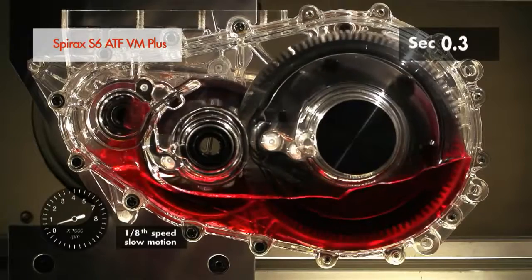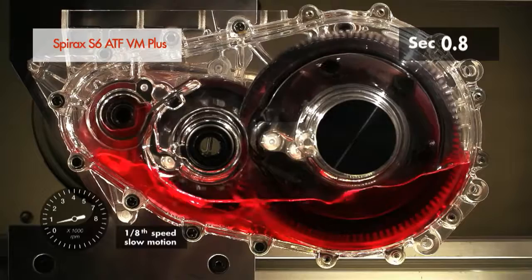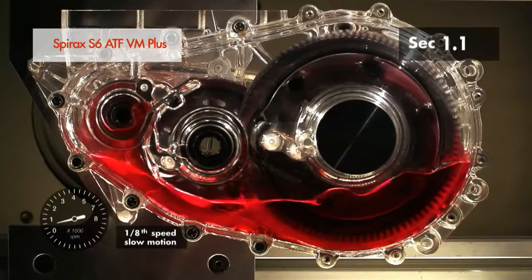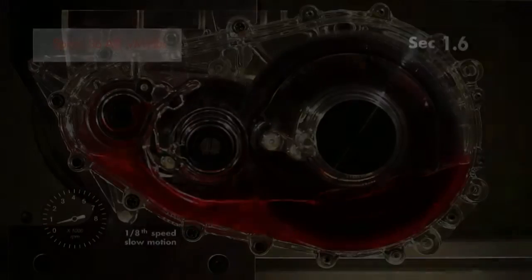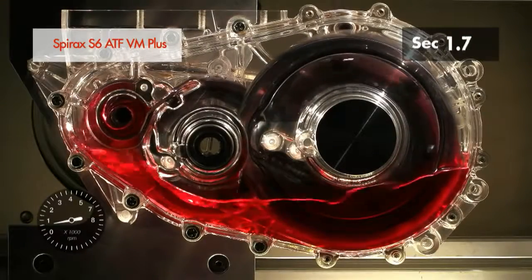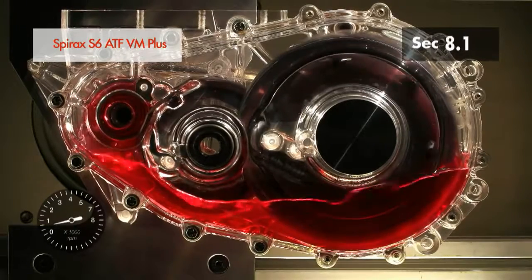Here we see how a Spirex Synthetic Oil performs at ambient temperature. Under these conditions, both in slow motion and in real time motion video, we clearly see the very rapid lubrication of the complete gearbox and a relatively constant oil level.